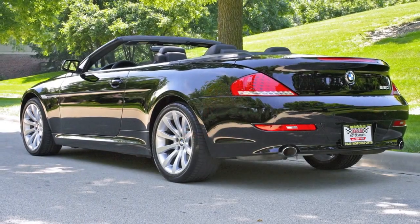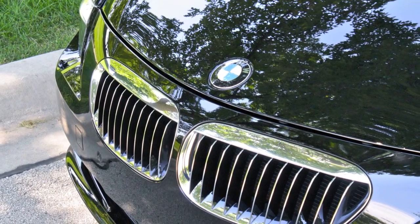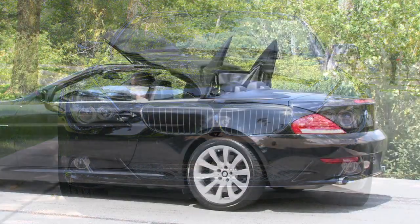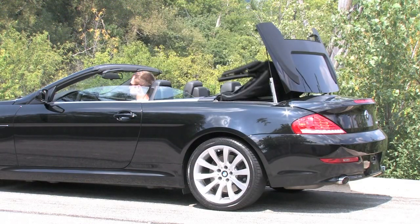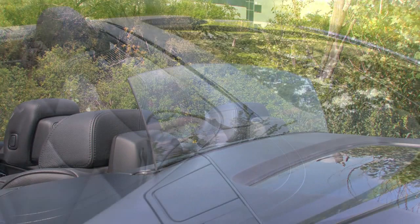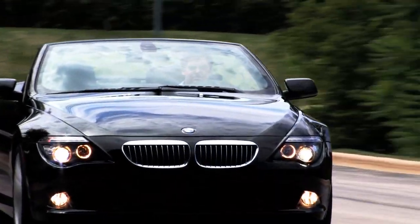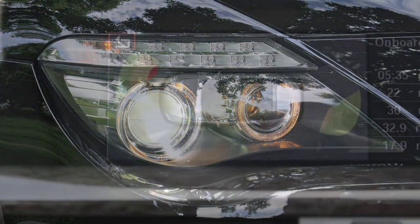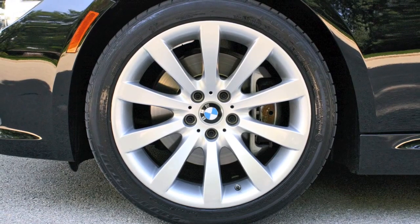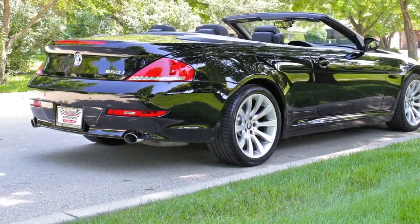As a premium roadster, the 650i Convertible comes very well equipped. The exterior is in stunning condition and the black paint looks as new. The 650i features a fully automatic power-folding insulated convertible top, complemented by a rear window that operates independently to add wind buffeting protection at speed. Other exterior highlights include automatic xenon HID headlamps, front and rear park distance control with graphic display, optional staggered 19-inch sport wheels with low-profile rubber, and a distinct V8 rumble from the dual exhaust.